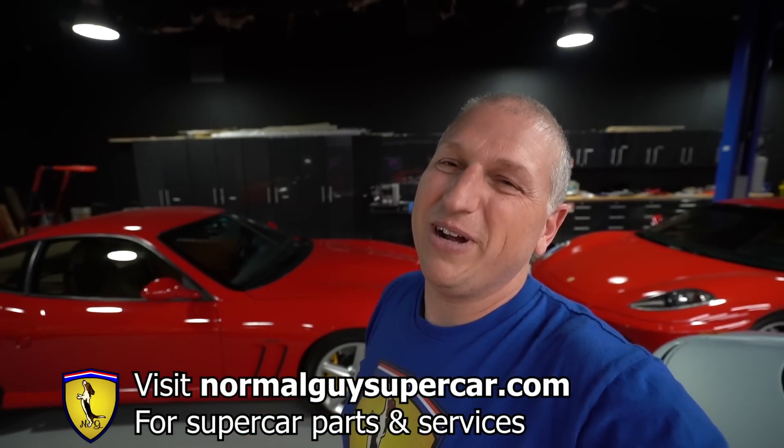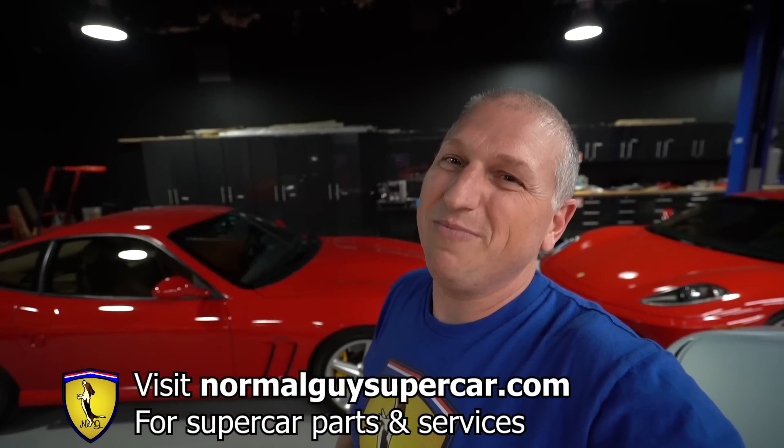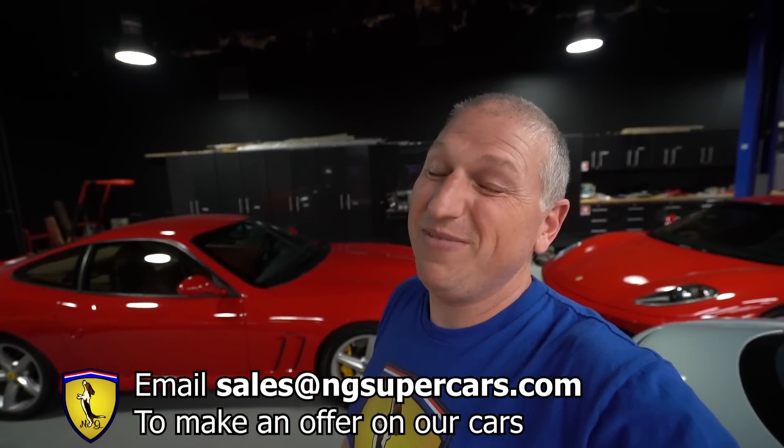You should like, share, and subscribe so you get to see more of the content and that helps us out - we appreciate that. Also go visit normalguysupercar.com where you can buy parts and services, and check out ngsupercars.com for our inventory. If you want any of these cars just email us at sales@ngsupercars.com and we'll work out a deal. Thank you so much for watching - we're gonna be doing a lot more cool car stuff so stay tuned!